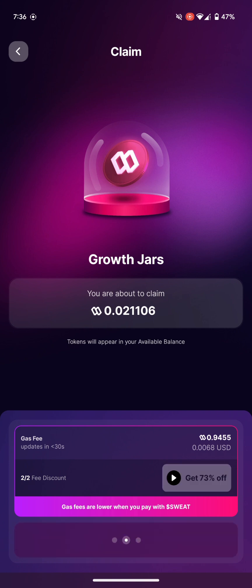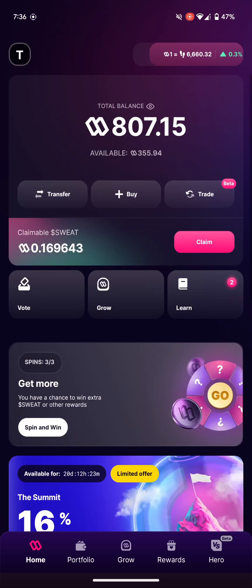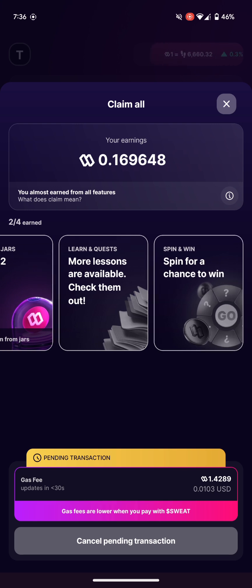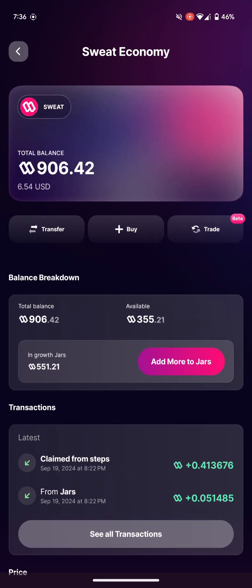Wherever you see a claim button on this platform, just claim it — don't hold back, because it's just going to boost your portfolio over time. I need more funds and that NEAR token to proceed. I've just earned some TGE coins and now my portfolio has gone up. Going back to my portfolio, you can see it's now at six dollars and 54 cents — that's exactly why I always say to press the claim button.